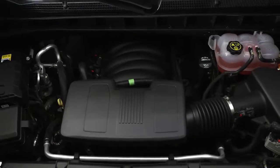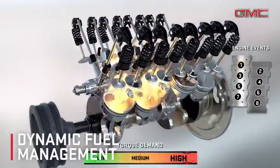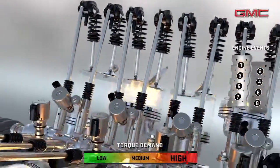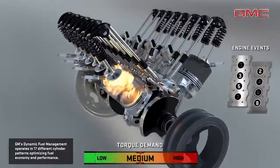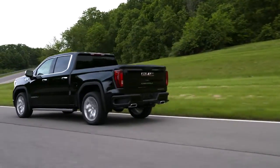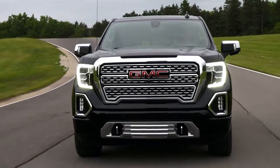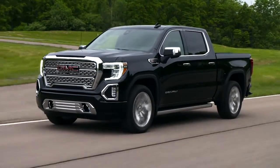Both engines benefit from advanced engine technologies, including dynamic fuel management. It provides precise on-demand power and optimized efficiency based on driving conditions by using between two to eight of the engine cylinders. The operation is seamless and transparent and functions without any notification. Ultimately, the benefit is optimized fuel economy in driving conditions of reduced cylinder operation.